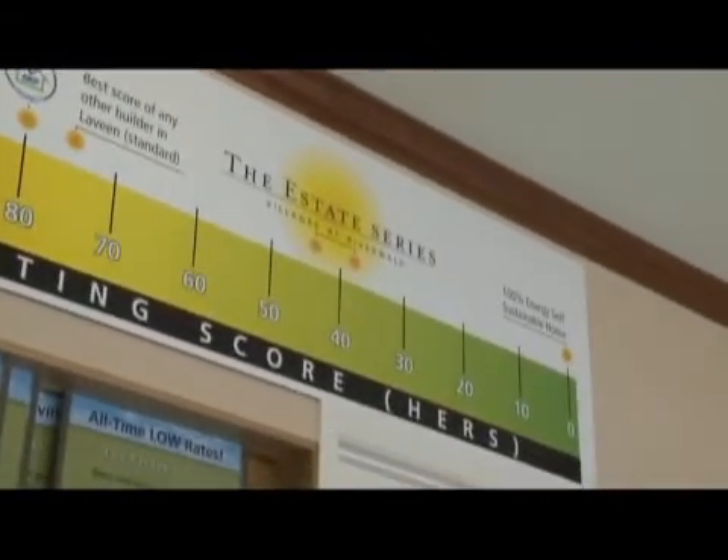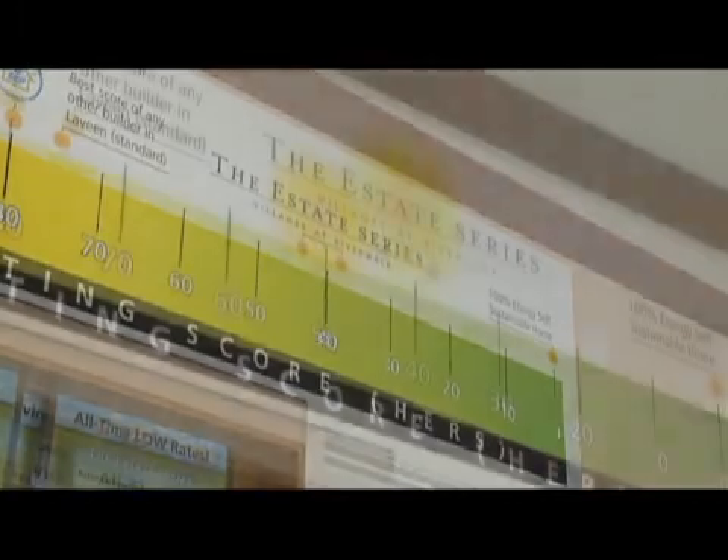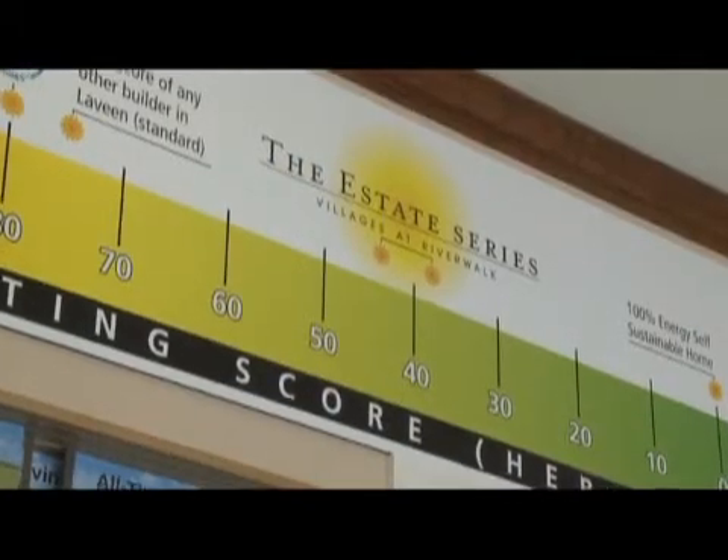You want to move down the HERS scale. If you get to zero, that's considered a net-zero energy use home. These homes at the Park at Living Meadows are rated in the 30s, so it's safe to say these homes are about 60% more efficient than a home built to code today.